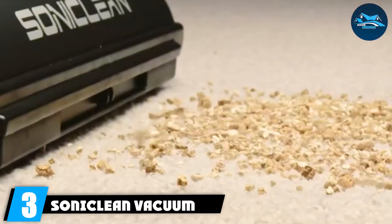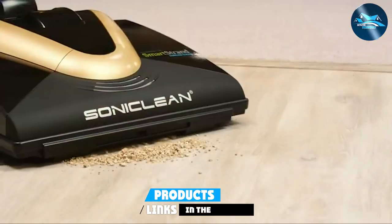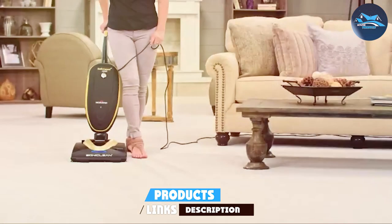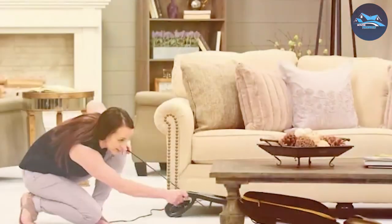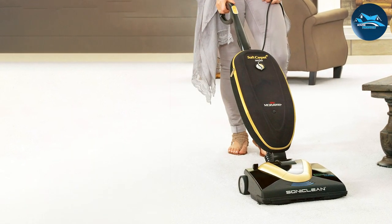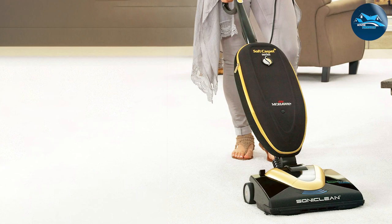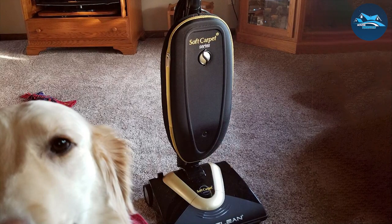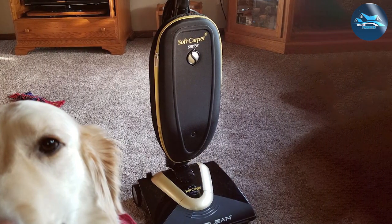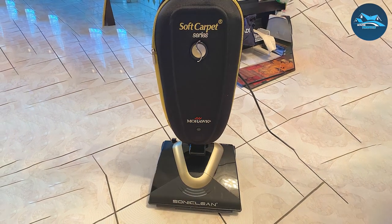The number three position is held by the Soniclean vacuum cleaner — a true gem in the world of home cleaning technology. This vacuum stands out with its innovative use of sonic cleaning power, utilizing sonic vibrations to loosen and remove dirt from carpets for a deep and thorough clean. The adjustable vent system allows customization based on floor type, ensuring optimal performance on various surfaces. Equipped with a high-efficiency EPA filter, the Soniclean captures allergens for a healthier living environment. The large-capacity dustbin means fewer interruptions during cleaning sessions.